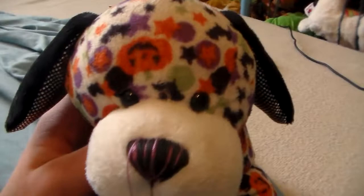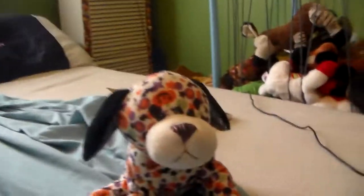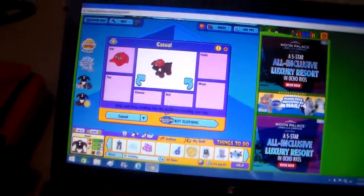So that was the adoption of Roger. I hope you like this video. Bye! Actually, I know I said bye, but I wanna dress him up. Eyeglasses — that's cute!